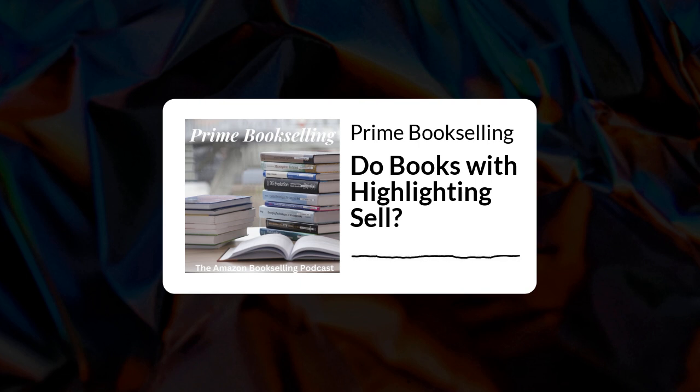Hey everybody, welcome back to another episode of the Prime Bookselling Podcast. We're back with another episode and I'm going to have a pretty short one today because we're going to deal with a user-submitted question, and the question is not too complex, so I will answer it and provide a little more insight to make this a reasonable length episode.